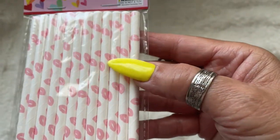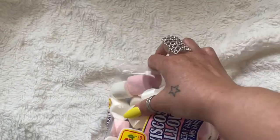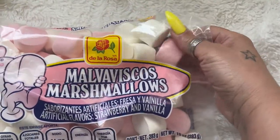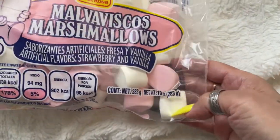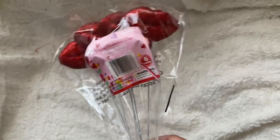These are cute because the little lips on there are so cute. I picked up a bag of pink and white marshmallows — I thought these are so cute! I love marshmallows and they're good in your hot chocolate or if you want to put them in your coffee.